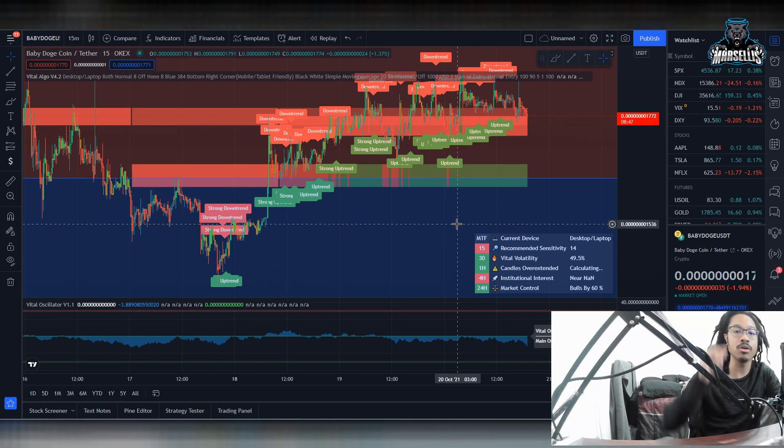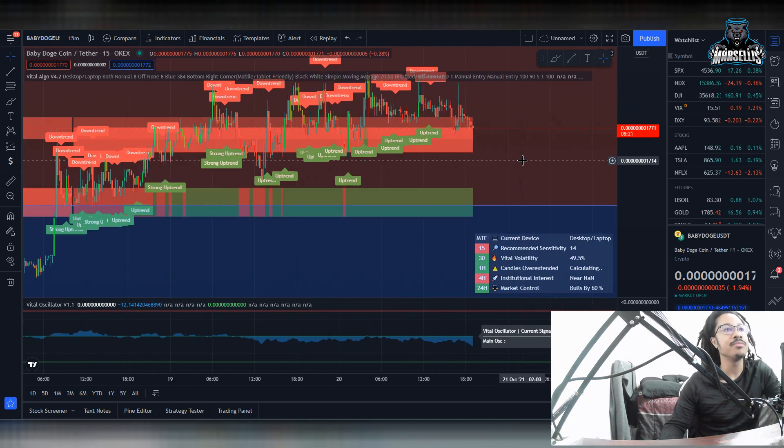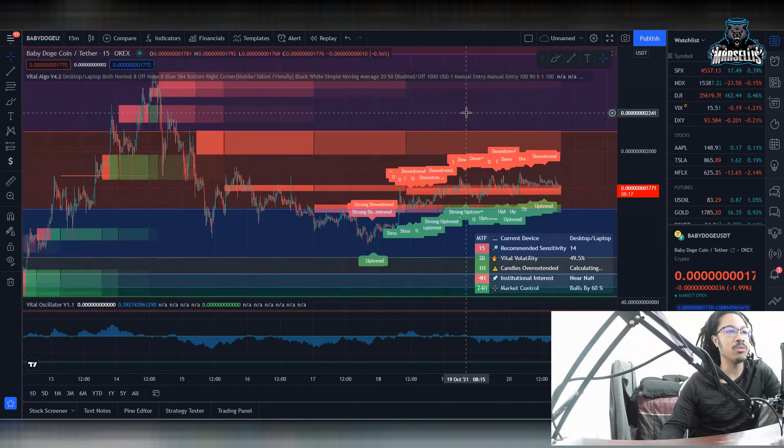That's one of the things we're going to be going over in this video because the Baby Doge army is putting out a bunch of good information out here, and someone's got to bring that information to the people who don't know much about Baby Doge. Over here, the market control of the last 24 hours is actually controlled by the bulls by 60%. So in the last 24 hours, we're bullish — that's pretty good. Now, if you all are going to get into Baby Doge coin, I would say don't wait for it to dip.